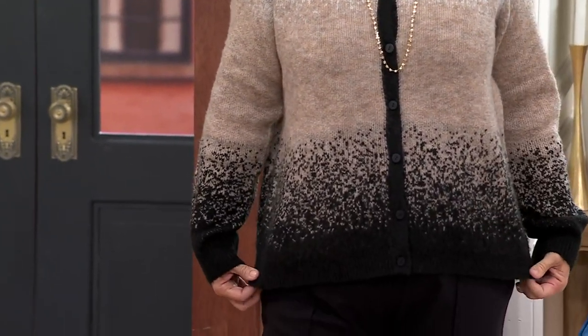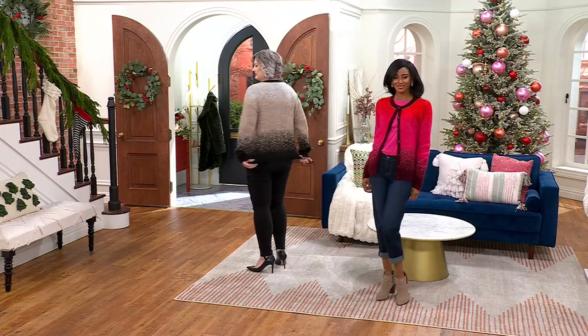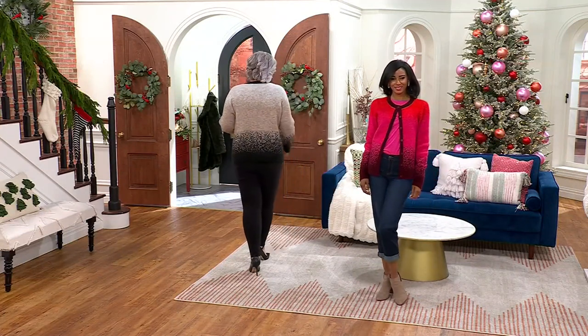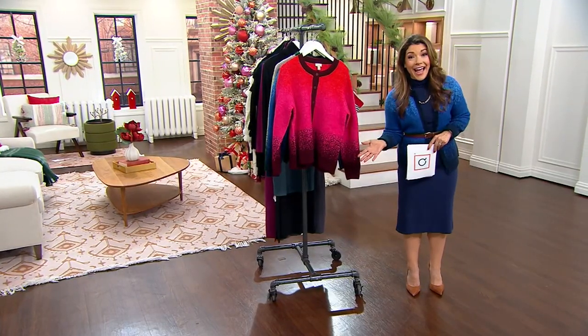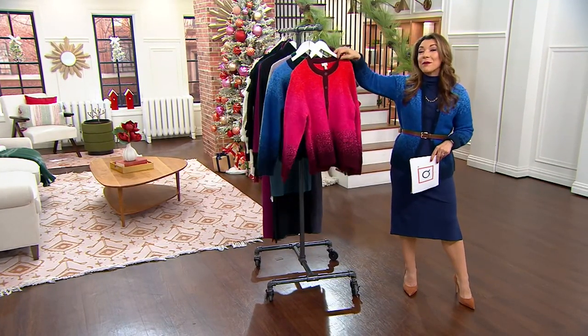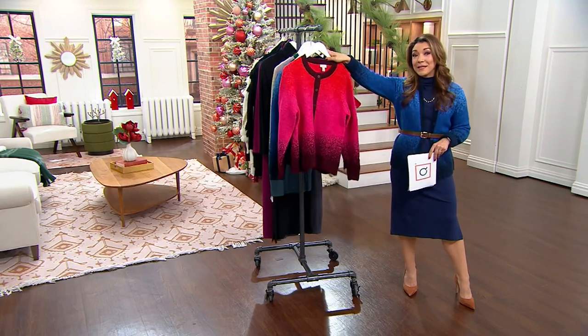To be able to get it for that price, knowing that you're shopping a collection at QVC brought to you by one of the most influential stylists of our generation. Whether dressed up with slacks or over our today's special value, this beautiful cardigan will also make a stunning gift under the tree at a big deal price.